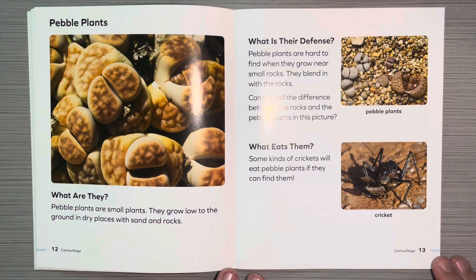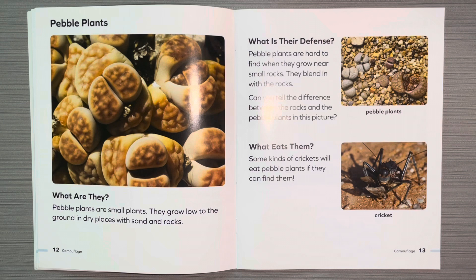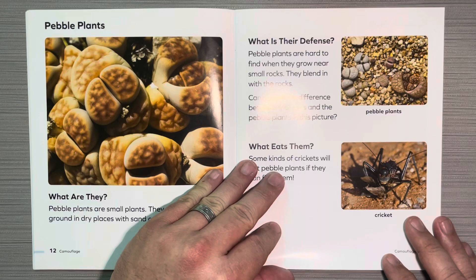Pebble plant. What are they? Pebble plants are small plants and they grow low to the ground in dry places with sand and rocks. What is their defense? Pebble plants are hard to find when they grow near small rocks. They blend in with rocks. Can you tell the difference between the rocks and the pebble plant in this picture? What eats them? Some kinds of crickets will eat pebble plants if they can find them.